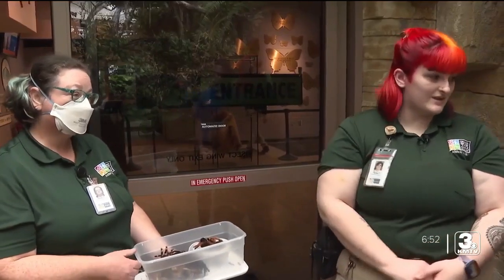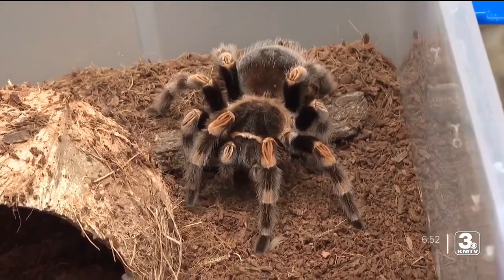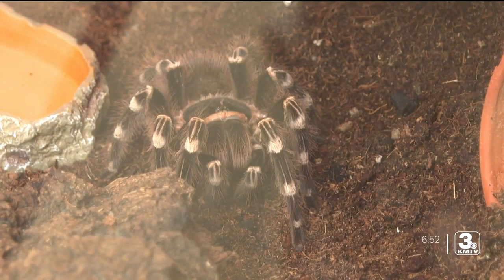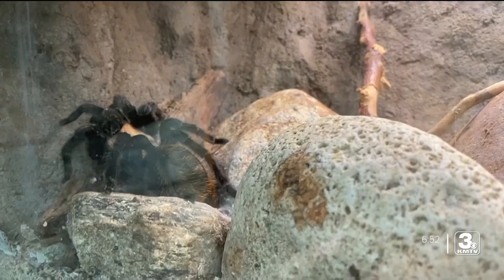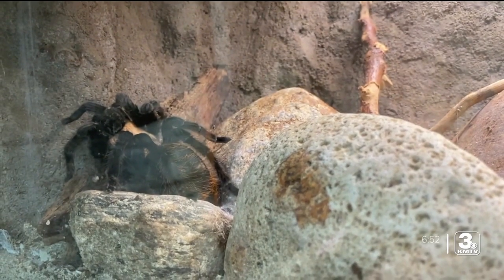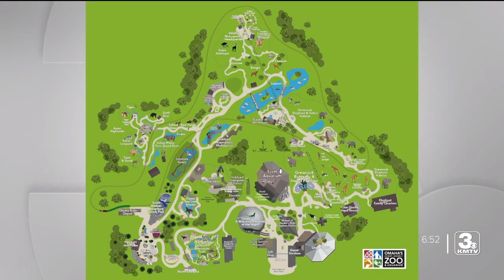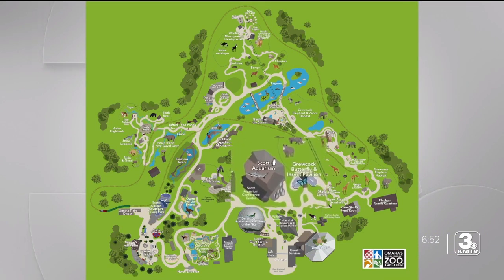Our two spider experts say if you do come across one of these eight-legged critters, they don't want to bother you. They typically are going to be more scared of you than you are of them. I'm not sure that's the case for all people, especially my mom. But you can check them out for yourself here at the Butterfly and Insect Pavilion, right next door to the Scott Aquarium.